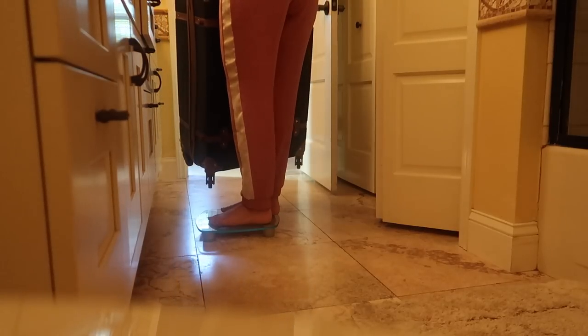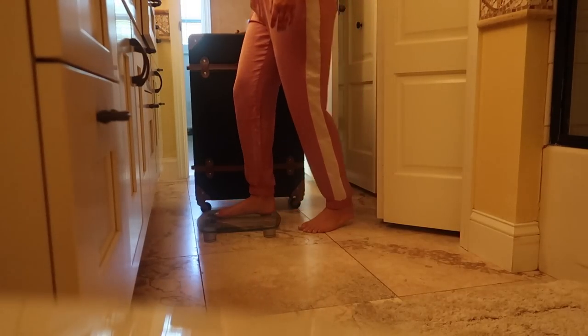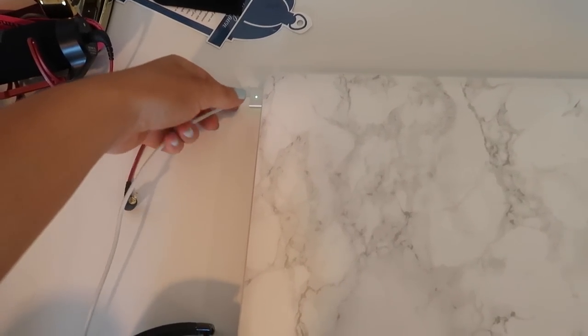Then I like to weigh my suitcase. The way I do it is I weigh myself with the suitcase in my hand, then I weigh myself without it, and then I subtract it and find the weight.